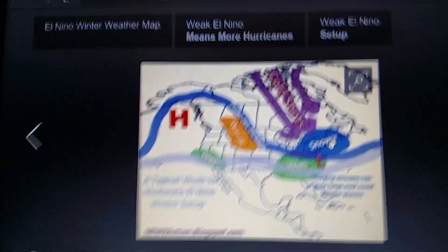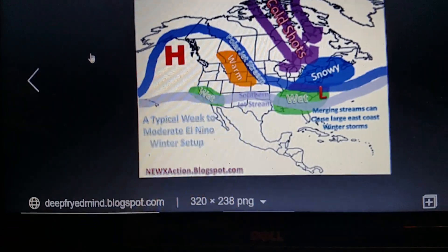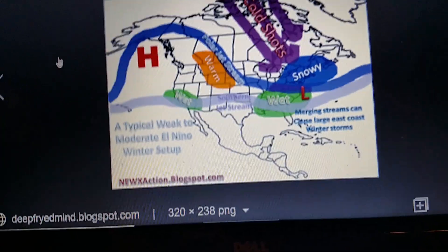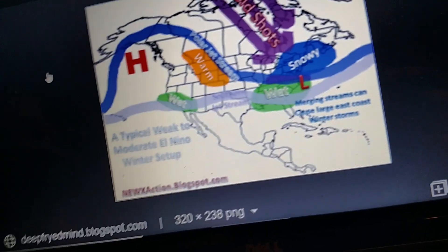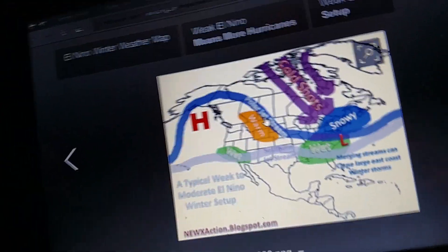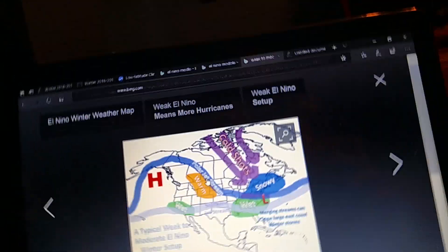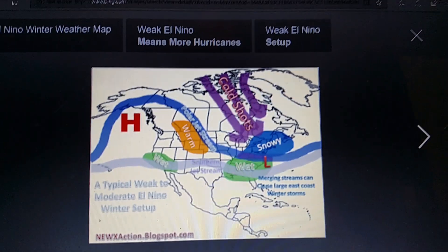If that happens, this is what it will look like for a weak to moderate El Nino. It will be wet and snowy for the east, while California will be wet, and Montana and Wyoming will be a little bit warm. You'll get a lot of lake effects because of cold shots from low pressure systems going along the jet stream — that's what you call Alberta clippers.